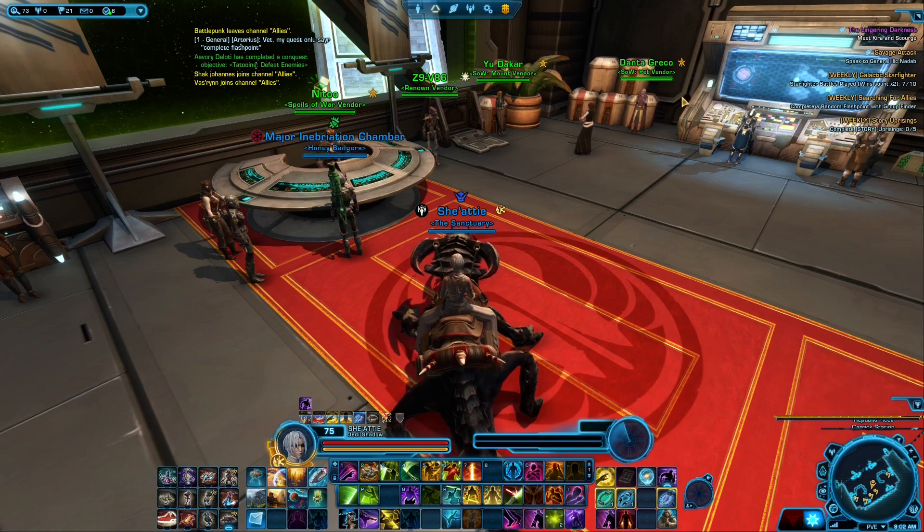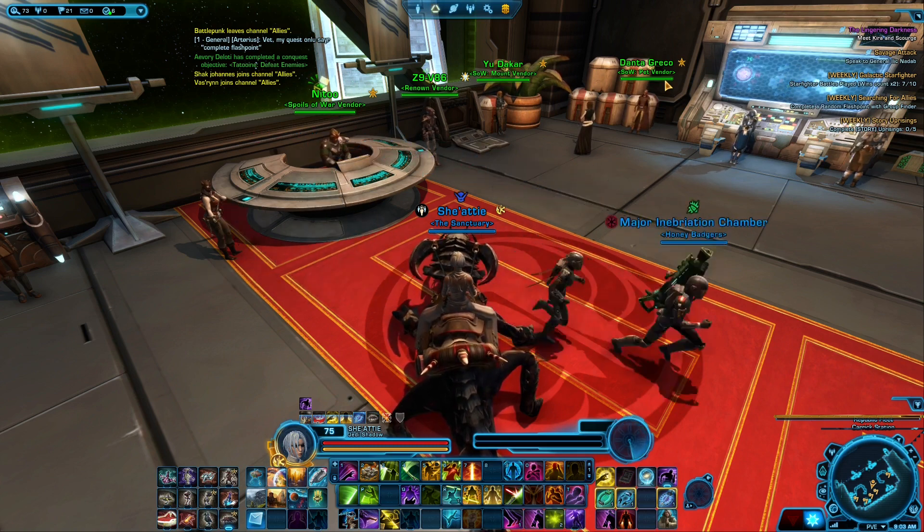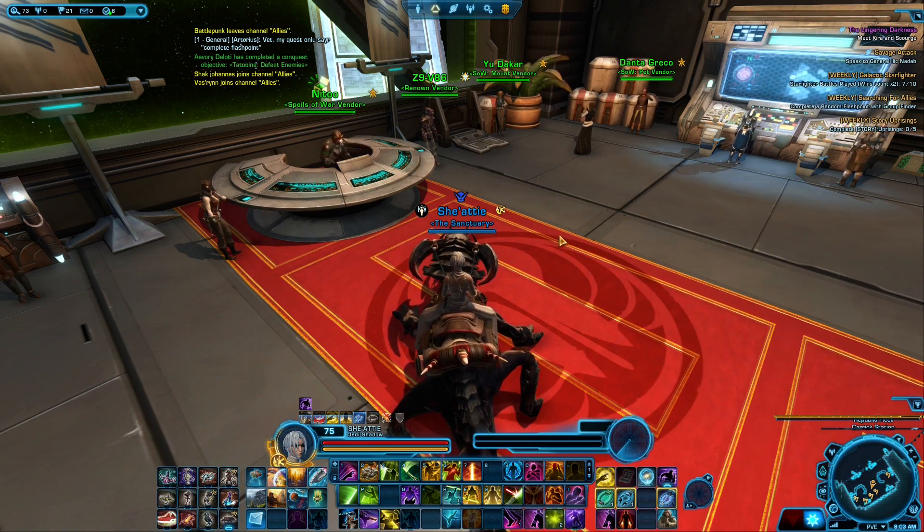Don't forget to check out behind him — he does have other great vendors in the same area: the Mount Vendor, the Renowned Vendor, the Spoils of War Vendor, and a Pet Vendor if you're interested. If you have any questions, leave them in the comments below. This was dflact from Firm with Fair Gaming — subscribe, like, and share, it greatly helps me out, and we'll see you in the next video.